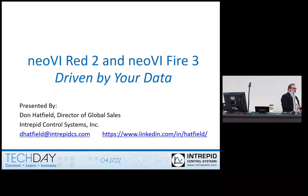My name is Don Hatfield, I'm the Director of Global Sales, so I actually manage a few groups at Intrepid, but today what I'd like to do is talk to you a bit about the progress we've made with the Neoby Red 2 and Neoby Fire 3.